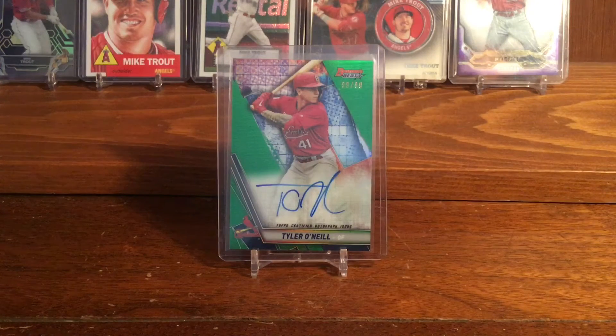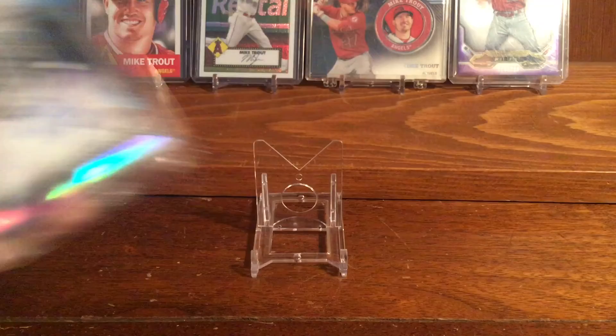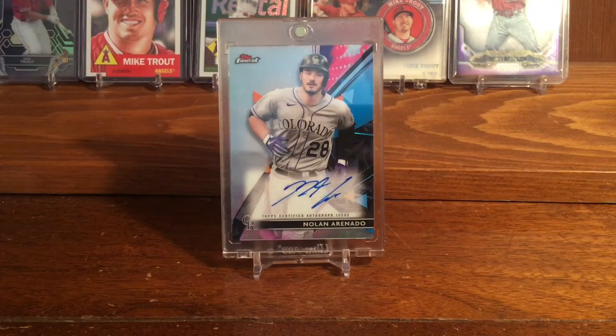The next card I have is a 2021 Topps Finest Nolan Arenado autograph. This guy is arguably one of the best third basemen in the game, and he plays for my team, so I decided it was time for me to get an autograph of his.